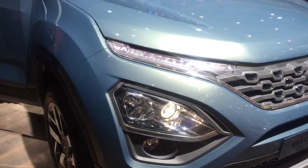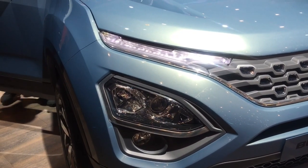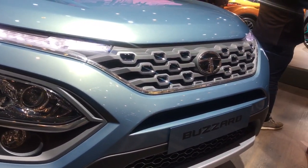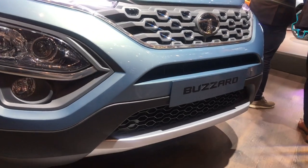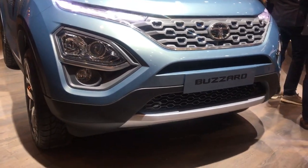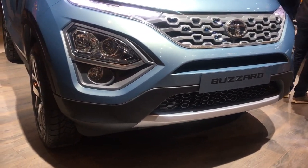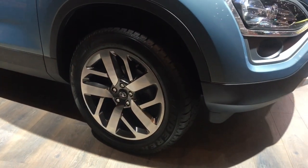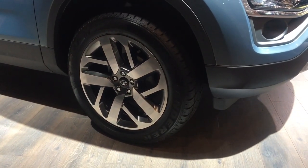Let's take a look at the front fascia, which is very similar to the Harrier in the way the DRLs and the headlamps are set up. Even the grille looks rather familiar. There's a silver skid plate on offer, and then there are these beautiful looking alloy wheels shod with MRF Wanderer tires.